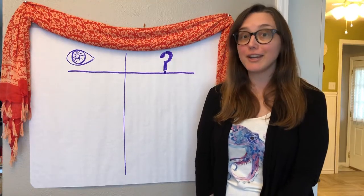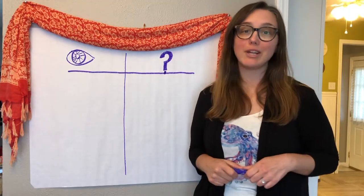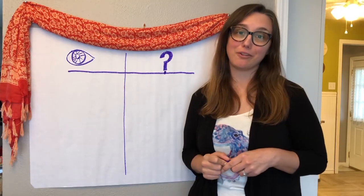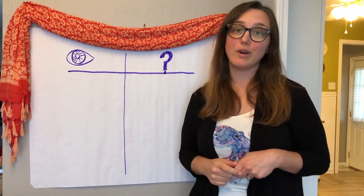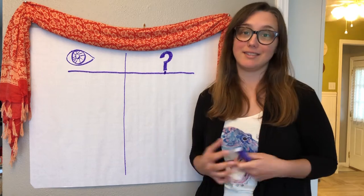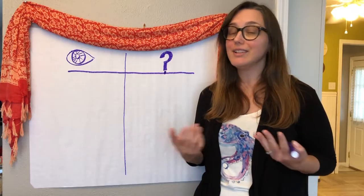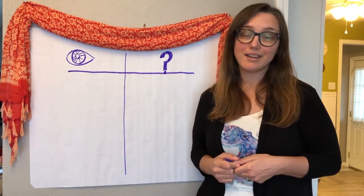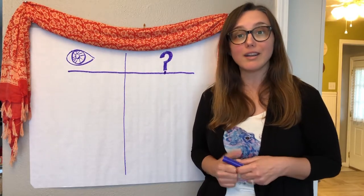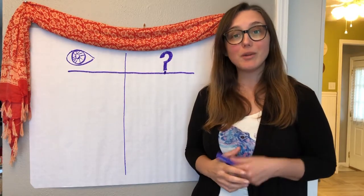Remember, if we want to figure stuff out, we've got to do two things: notice and wonder. Here's a simple chart that you can make with me if you're at home watching with a pencil and a piece of paper, and we can track these things together throughout the lesson. I drew an eye for what I notice — things that I observe using my senses. I drew a question mark for what I wonder — questions that I have about what I notice. Now we're going to look at something we saw while on a walk in the city and see what we can notice and wonder.